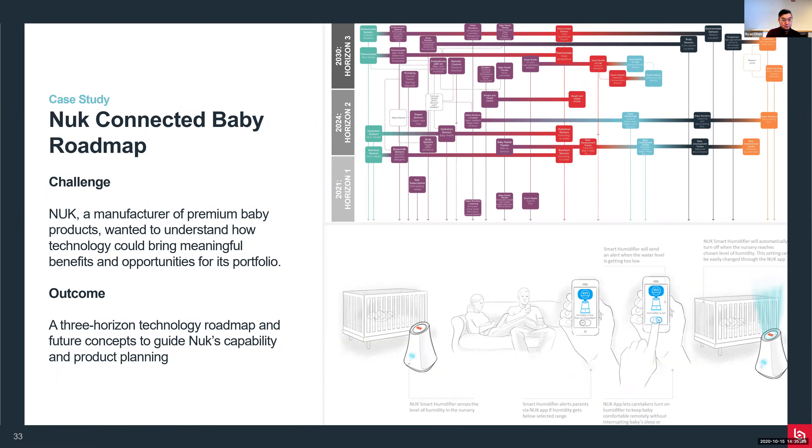For a case study, we worked with NUKE, a premium baby product manufacturer. They wanted to understand how technology can bring more meaningful benefits and opportunities to their baby products. We developed a smart baby product roadmap with them. On the top right you can see how we evaluated all the different technologies and product opportunities across three horizons, helping them plan their path and link different technologies together. The process involved workshops with multiple stakeholders, and we also translated the roadmap into a future concept serving as a guide for their capability development and product planning, shown on the bottom right.